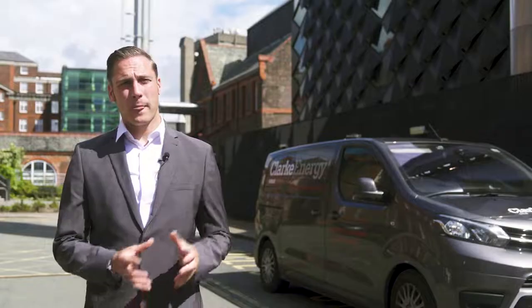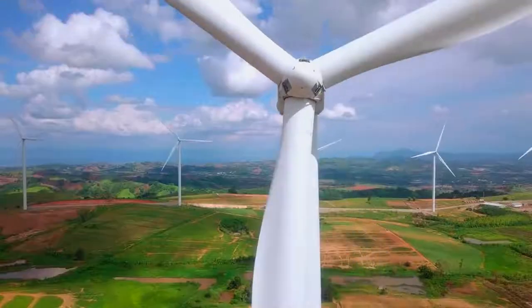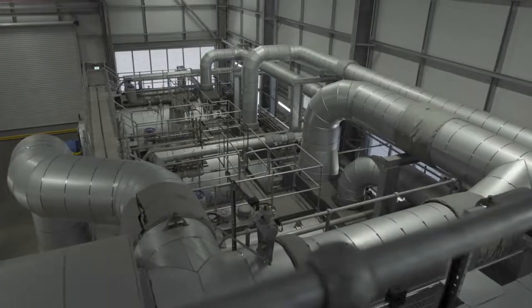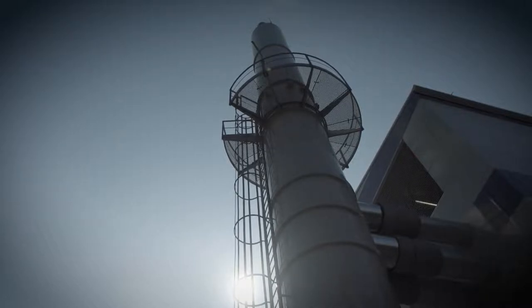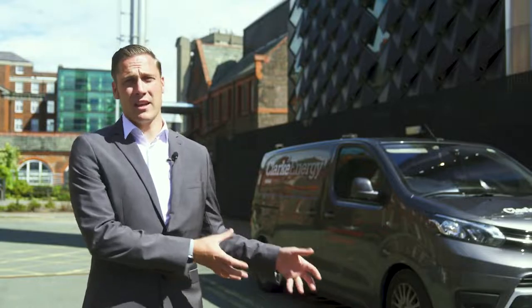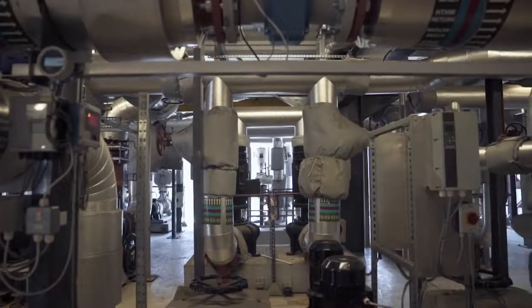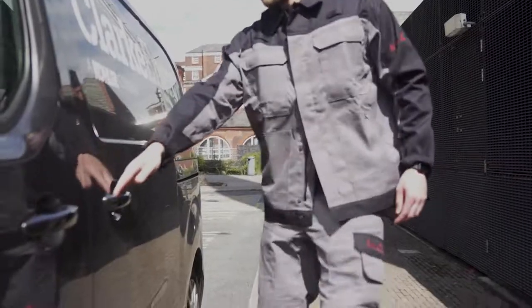Combined heat and power alongside renewable technologies such as wind or solar and energy storage can offer a truly hybridised energy solution. Whilst the natural gas fired system might be in place today, those assets are future-proofed in so much as they can utilise renewable fuels as and when they become more economically viable.